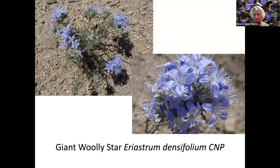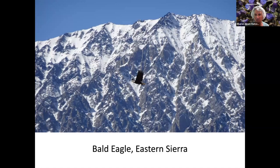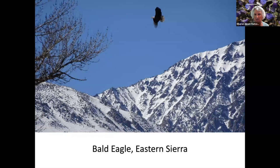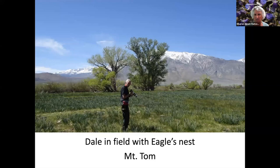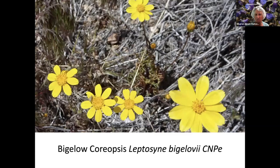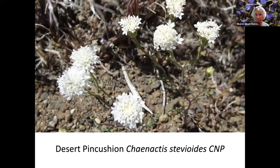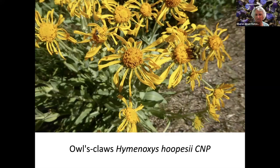Giant Woolly Star. Apricot Mallow. A friend helped us locate a bald eagle nest, and there's Dale with the bald eagle nest almost directly above his head, high in that tree. Rubber Rabbit Brush with Mount Tom in the background. Bigelow Coreopsis. Desert Ceanothus. Fiesta Flower. Desert Pin Cushion. Monk's Hood. Owl's Claw.